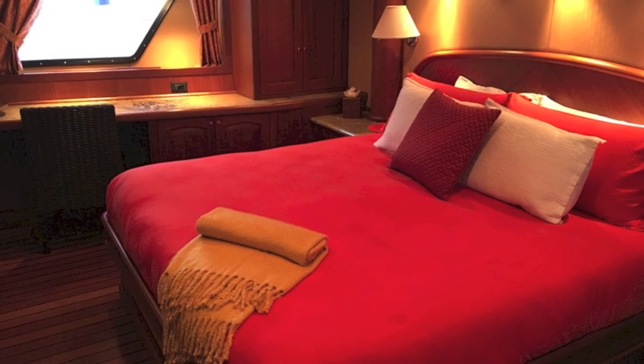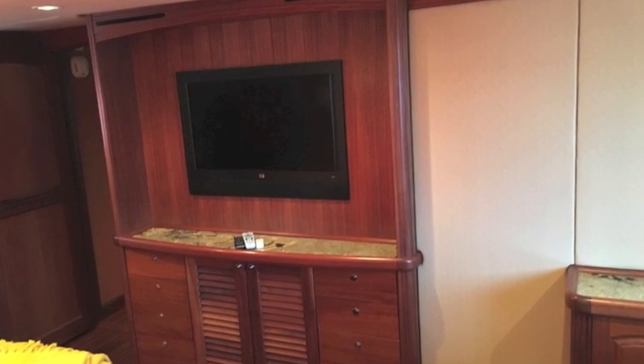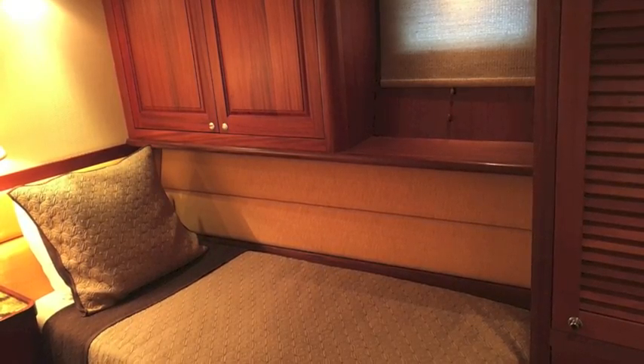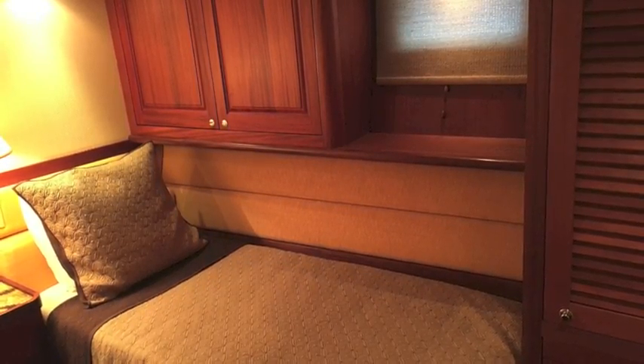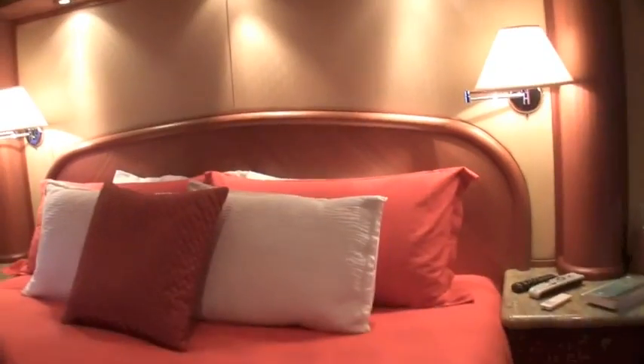There are five staterooms on this boat, seven bathrooms, along with crew accommodations. Absolutely extraordinary, with an on-deck master and four below decks. Air conditioning is separate in each room and totally controlled.